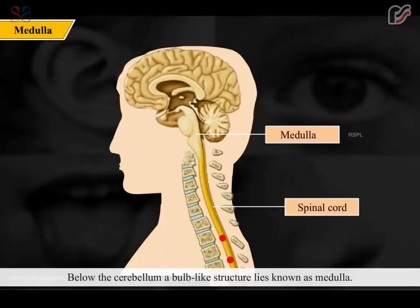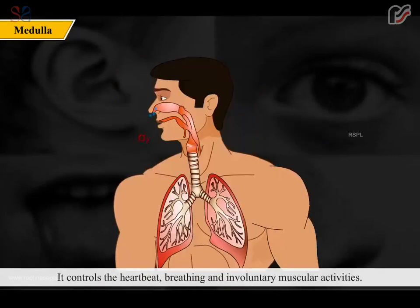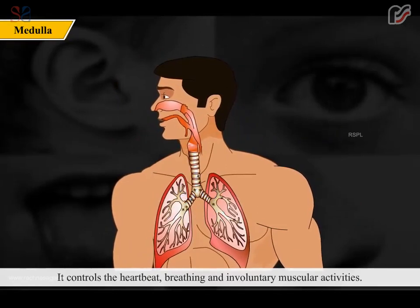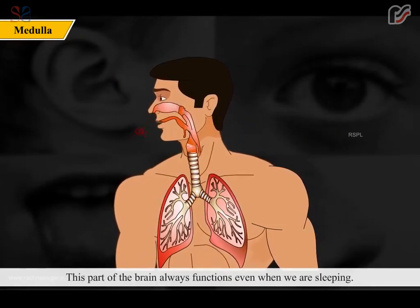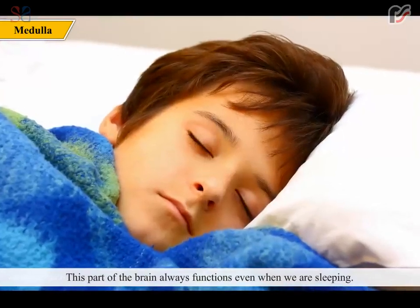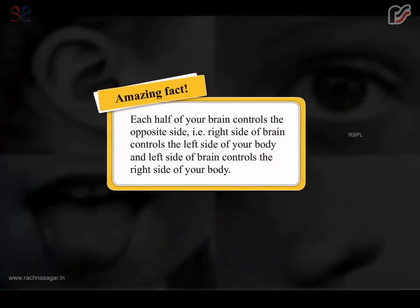Below the cerebellum, a bulb-like structure called the medulla connects the brain to the spinal cord. It controls heartbeat, breathing, and involuntary muscular activities. This part of the brain always functions even when we are sleeping. An amazing fact: each half of the brain controls the opposite side of the body — the right side of the brain controls the left side of the body and vice versa.